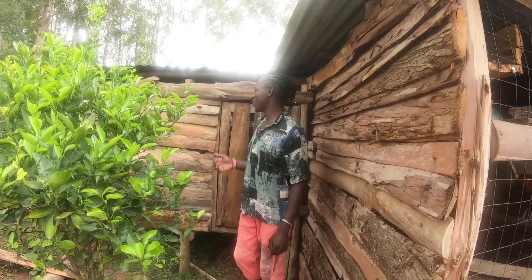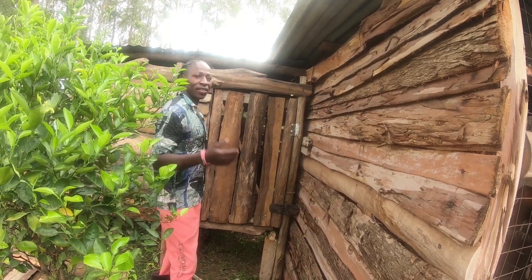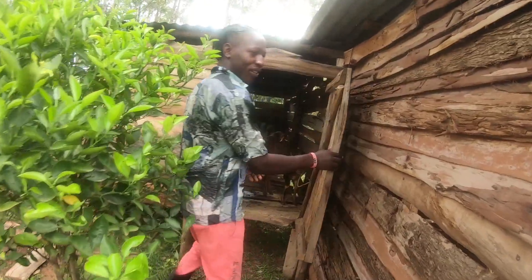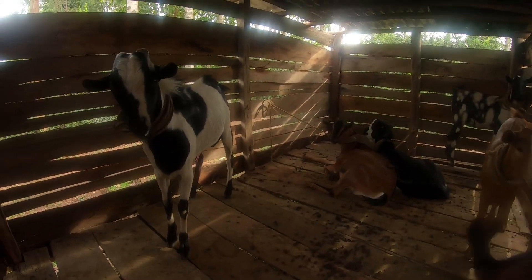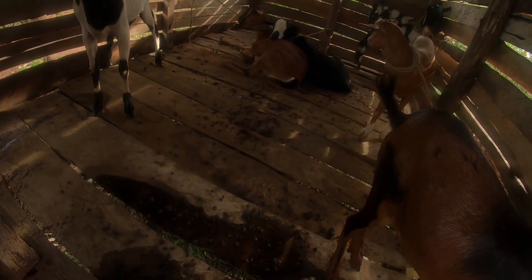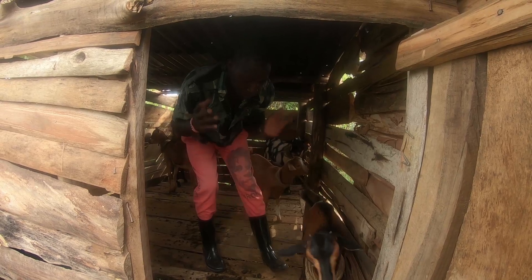So this is the goat's house. It is simple as it is — it is made of wood, guys. This is how everything looks like here. These are our goats right inside here, guys. Let me know in the comment section below what you think about this house. I love the fact that the floor has been raised from the ground just to avoid the cold.